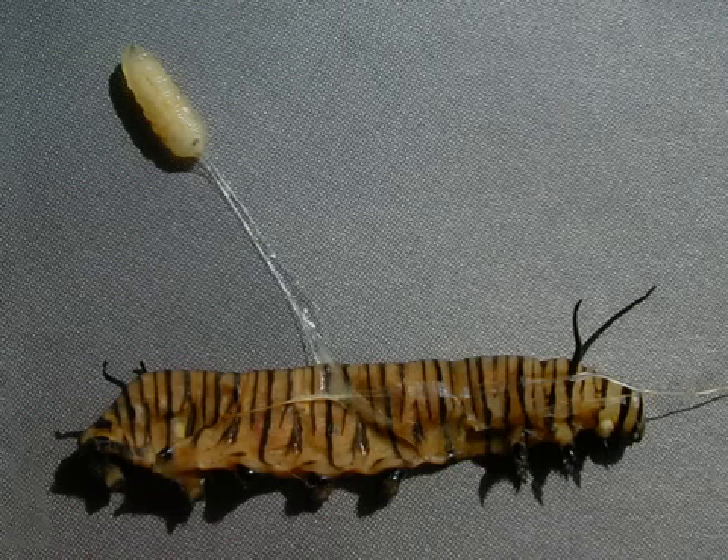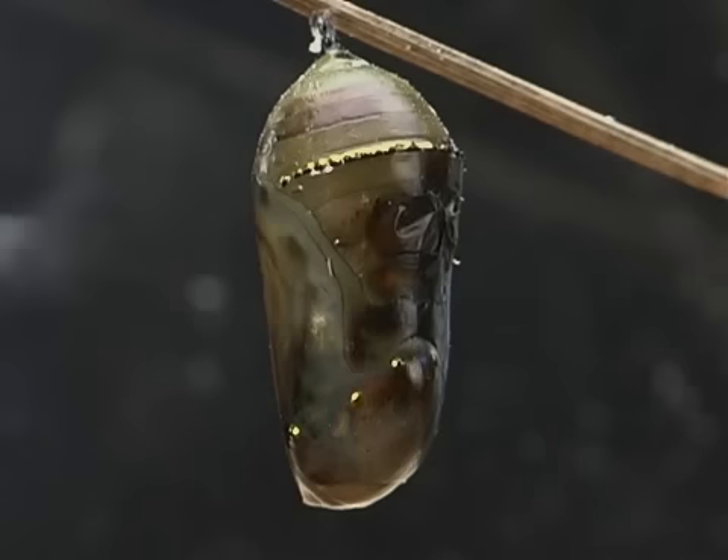Tachynid flies are parasitoids when they are larvae. This means that they live in the body of a host when they are developing. A parasitoid eventually eats up the vital organs inside its host, killing it.